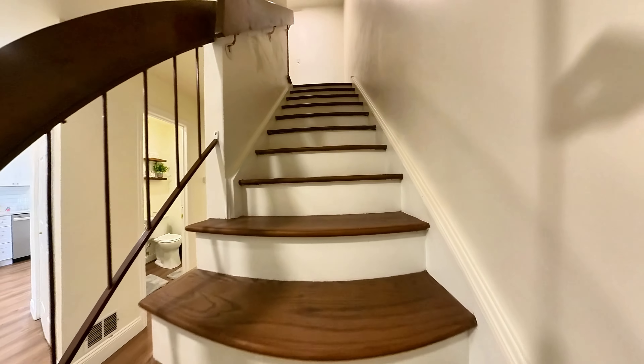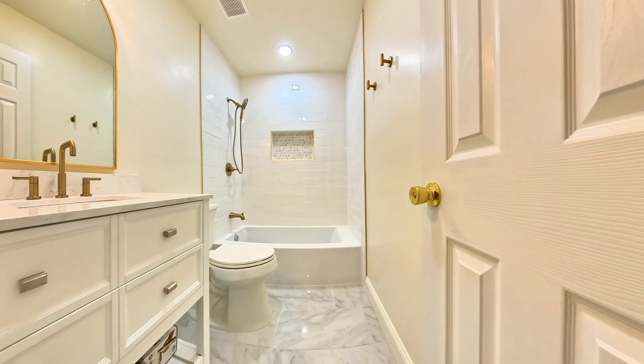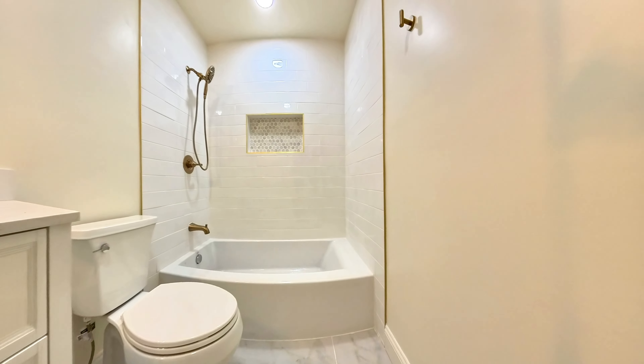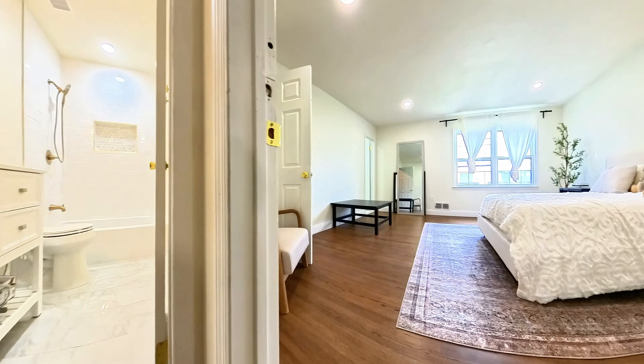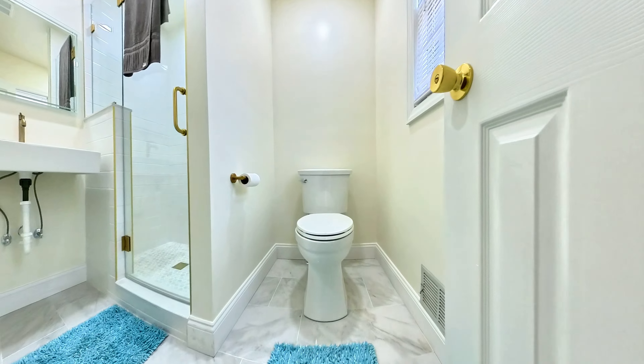Upstairs, you'll find the bedrooms and two of the three fully-renovated bathrooms. Each bathroom boasts contemporary fixtures and stylish designs. The master suite is a true retreat, complete with its own luxurious en-suite bathroom.